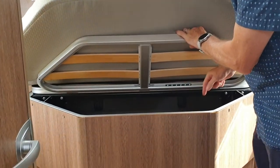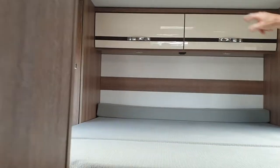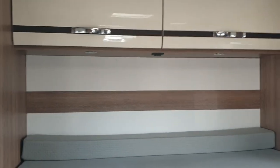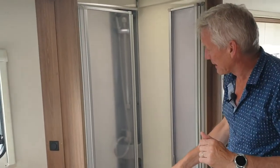Because it's an island bed, you've got the ability to access it from this way, with some door space down there, or obviously from the outside. You've got a his-and-hers wardrobe on either side — probably more hers than his.